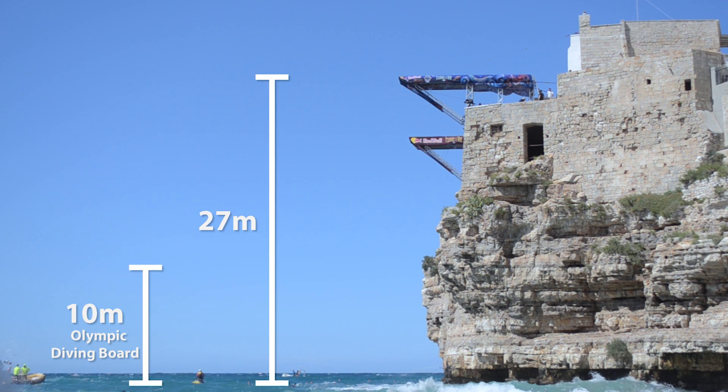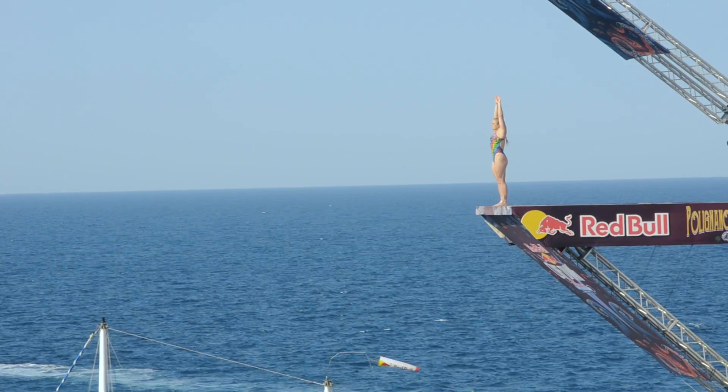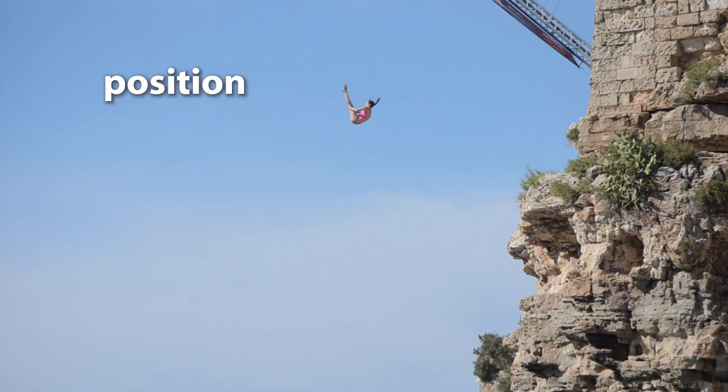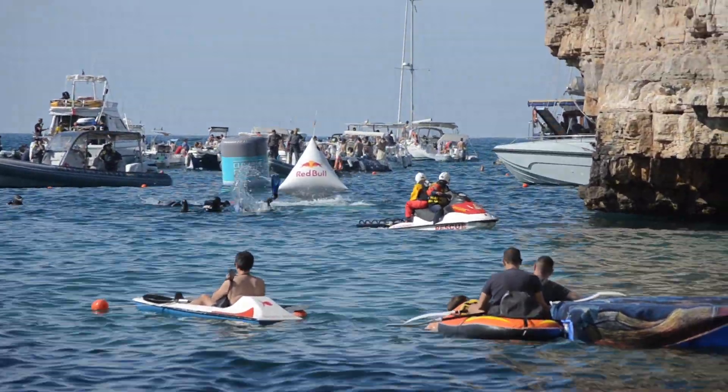The men's diving platform is 27 meters in the air and the women's is 21 meters up. By the time they reach the water, these divers can be traveling at speeds up to 85 kilometers per hour. The divers are scored on three main aspects of their dive: their takeoff, their position in the air, and their entry into the water — and it's that last one I want to talk about today.